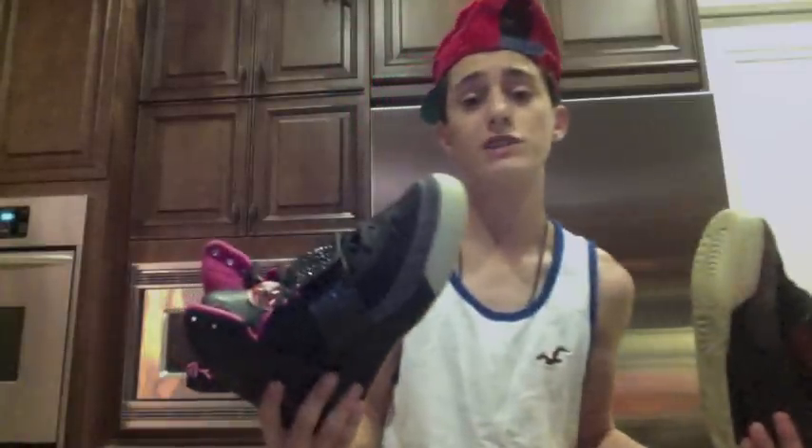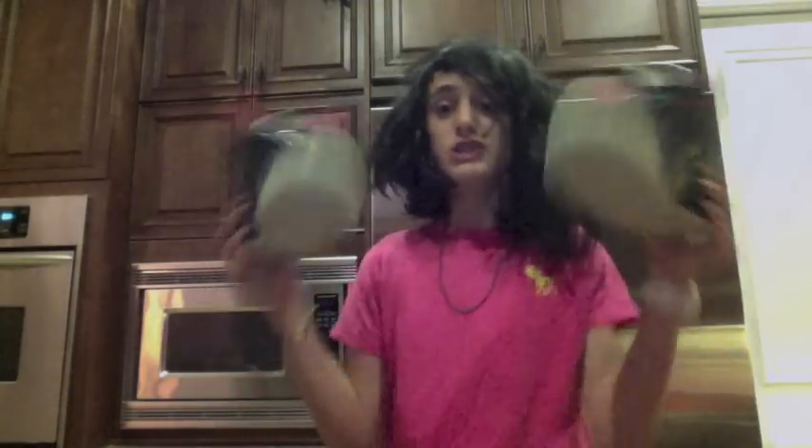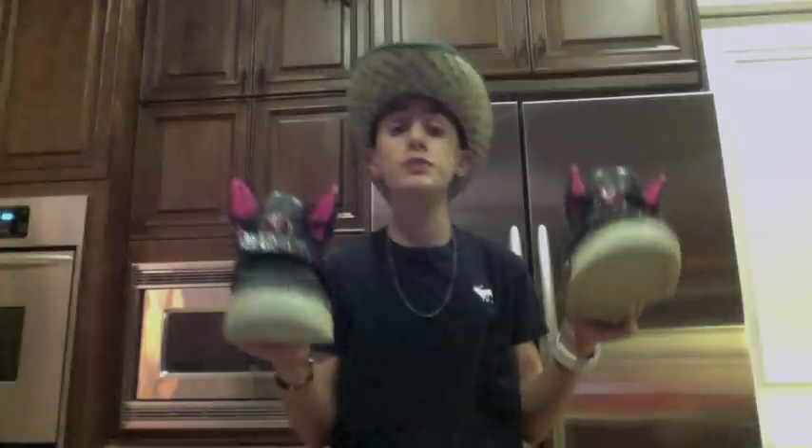Don't take my word for it — listen to all these happy customers. Yeah man, I totally rock these sick J's. They look so nice on my feet and they tie themselves. Yes, I like these shoes very much. They tie themselves. They look good. Oh my god, these shoes totally match my purse. They look so nice. And they tie themselves? Oh my god, I can't believe that. These here shoes totally match my horse. And can you believe it — I bet I could get my horse a pair of these. He can't tie his shoes, so these would be perfect for him.